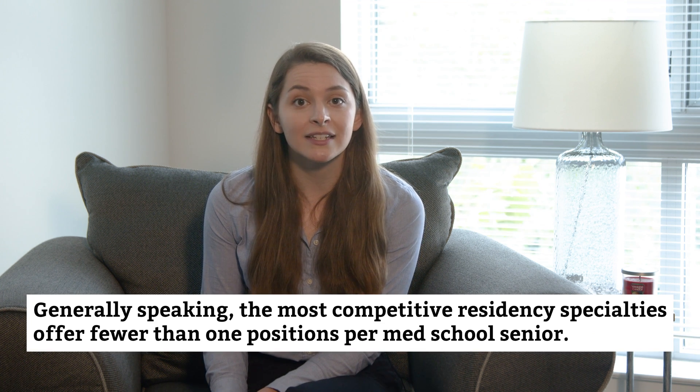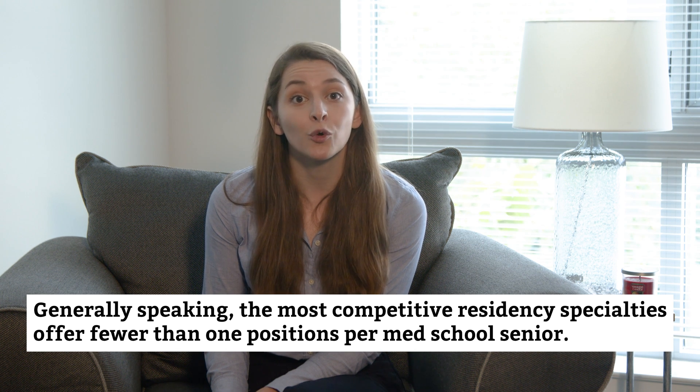Another reason why certain specialties are competitive has to do with the sheer number of positions available. For example, in 2020, though only 92 medical school seniors in the US applied to vascular surgery residencies, they were competing for just 75 spots — only 0.81 available positions for every M4 applicant. In contrast, internal medicine received around 6,000 applicants from US med school seniors but offered over 9,000 positions, meaning 1.5 positions per M4 applicant, making it significantly easier to match into. Generally, the most competitive residency specialties offer fewer than one position per med school senior who applies.